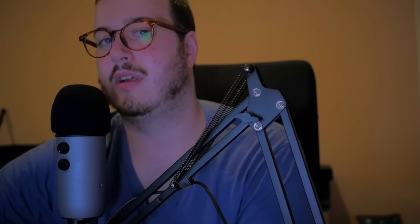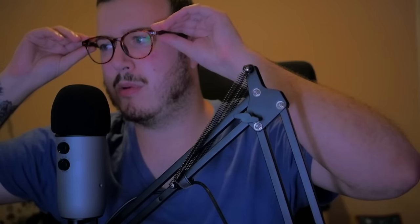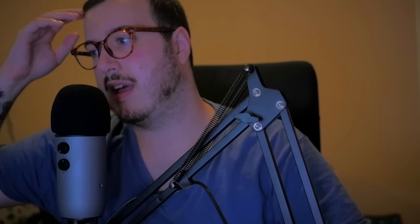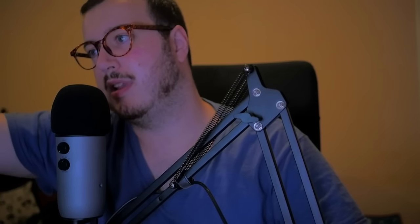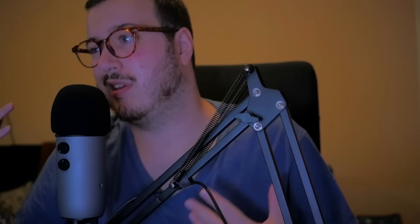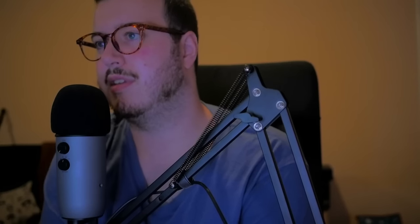I'm still not 100% sure how I'm going to do my member shoutouts going forward. I'm torn between doing something like this at the beginning of every video, or putting a little splash screen at the beginning. Let me know what you guys think — I'm going to look at what a bunch of other YouTubers do. But okay, let's get into it.